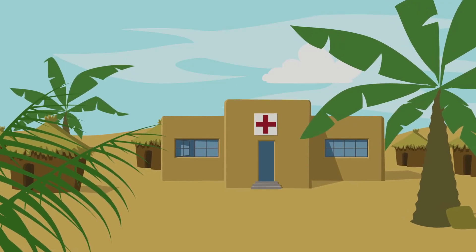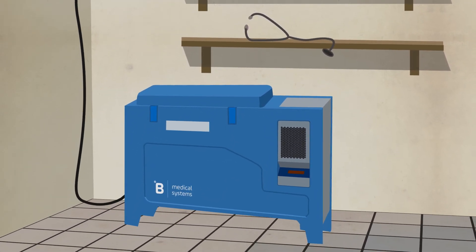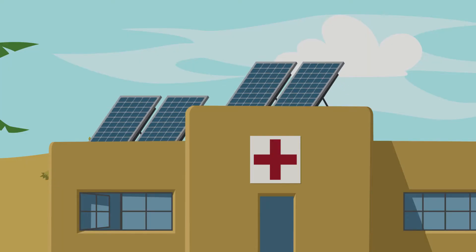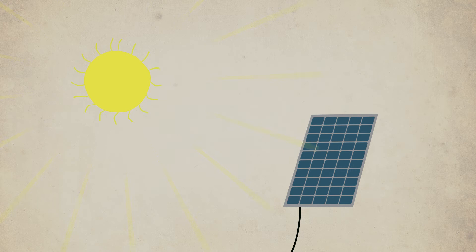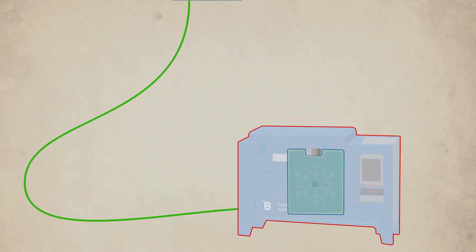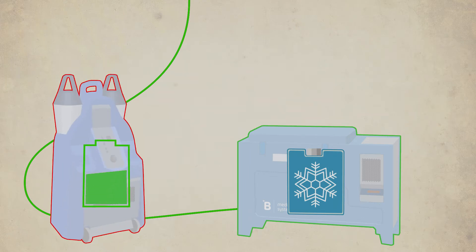When a health center with poor or no access to electricity uses the Bee Medical Systems solar SDD vaccine refrigerators, solar panels are installed on the roof to provide a power supply. These highly efficient panels generally provide more energy than what is needed for the refrigerators. This excess energy can now be used to charge the health center kit.